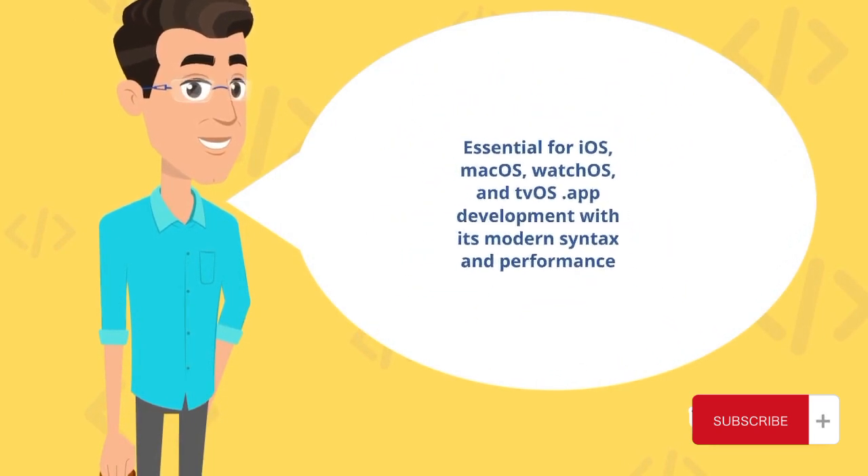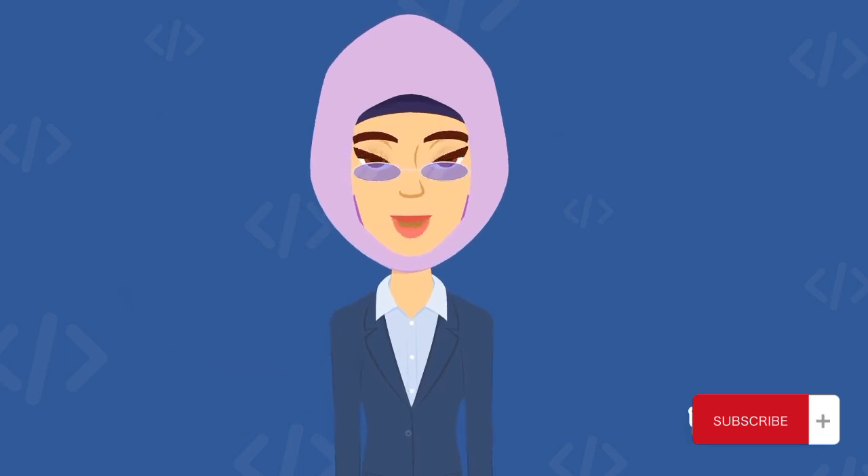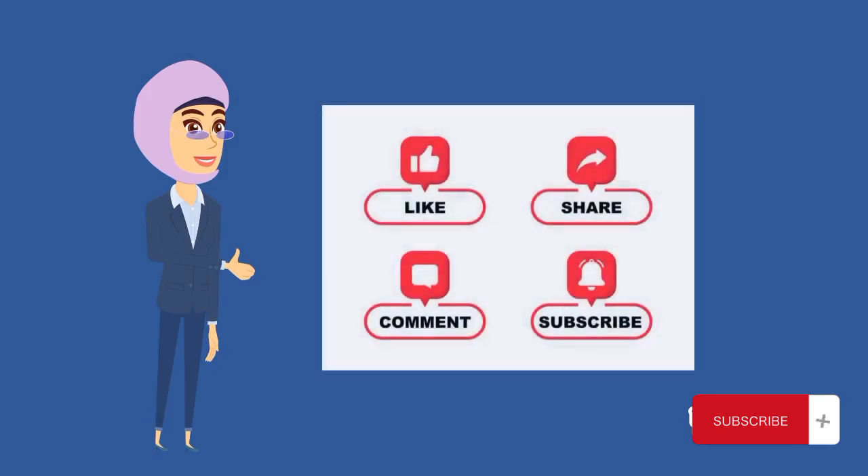These languages offer endless possibilities and can open doors to exciting career opportunities. Join us as we explore the key features and applications of each language. Don't forget to like, comment, and subscribe to our channel for more valuable tech content. Hit the notification bell to be notified of our future videos. Share this video with your friends who are interested in programming. Thank you for watching, and let's dive into the top 5 programming languages for today.